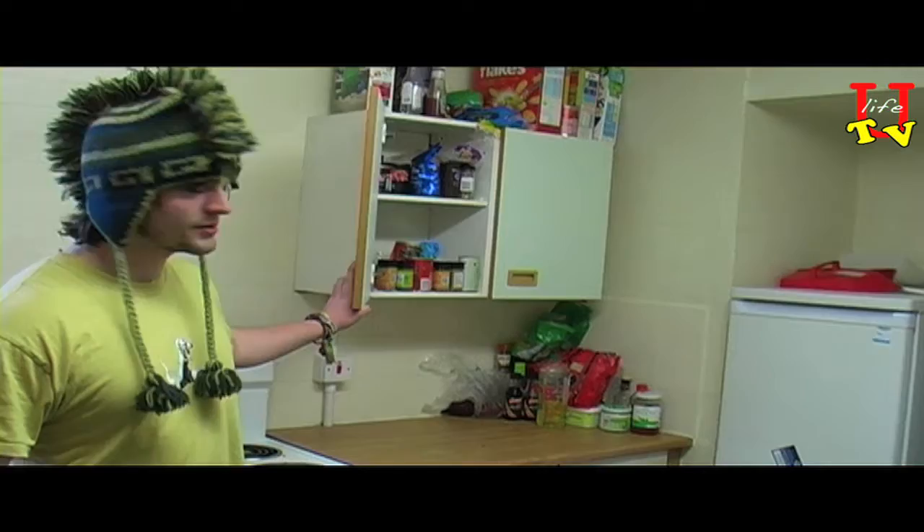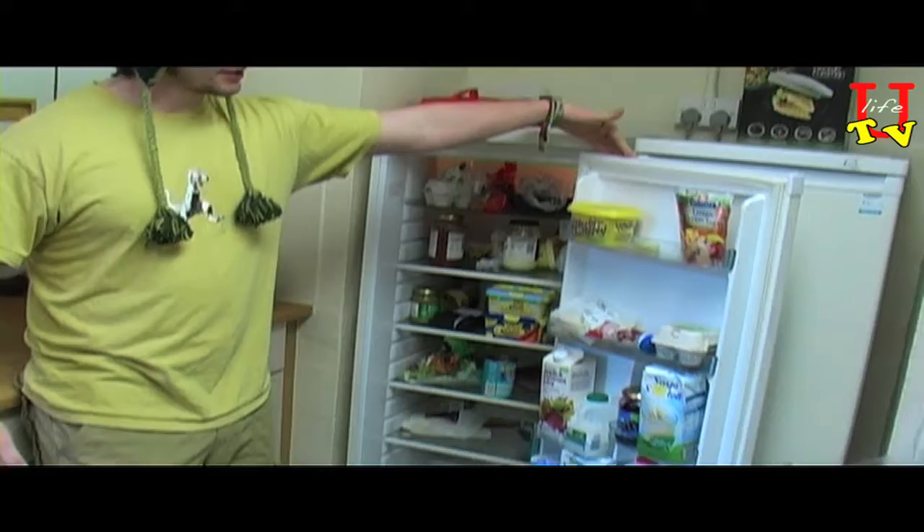Cupboards — that's where we keep the food. We've got a fridge, nice and stocked. Freezer, also nice and stocked. The kitchen's open all the time, just come and cook our food whenever. Have dinner parties, have that kind of thing, make a nice cake every once in a while. It's all good.